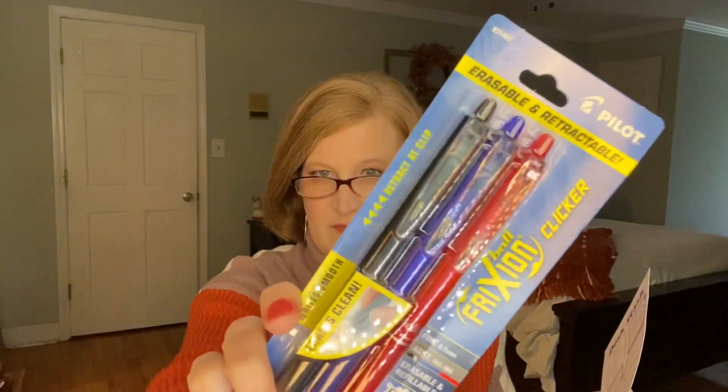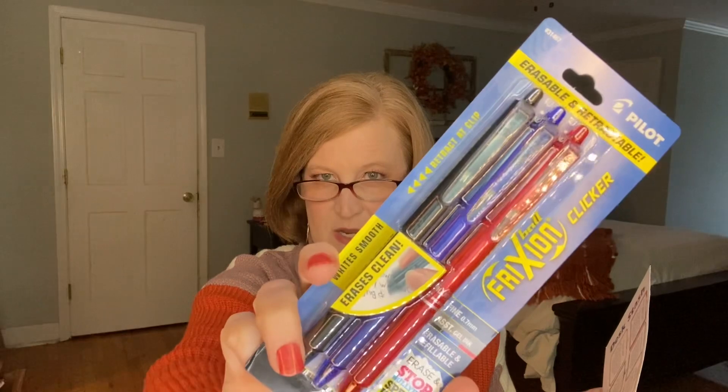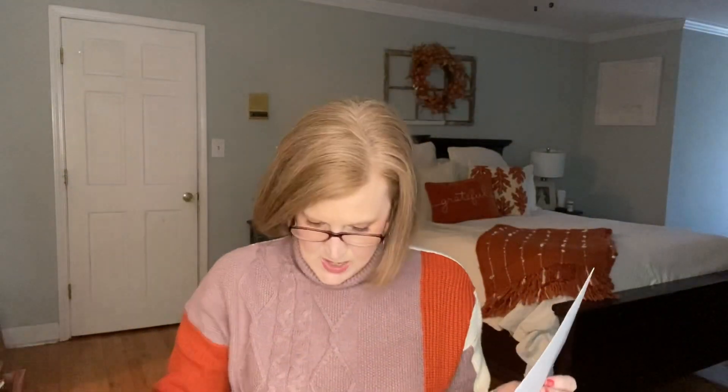Next is the Pilot Frixion Clicker — stop, erase, and write again. It erases clean. The card says: 'Have you ever signed a questionable contract after reading the sinister fine print? Next time sign with one of these pens, erase your signature, and wiggle out of your obligations anytime.' We have a red, a blue, and a black — that'll come in handy.